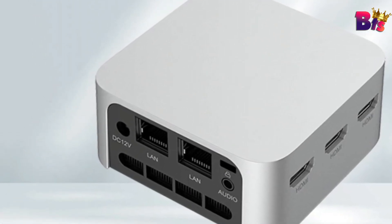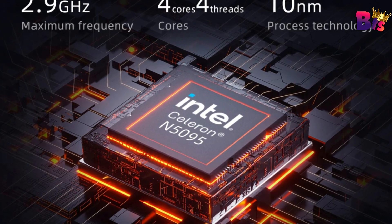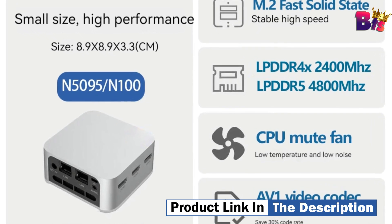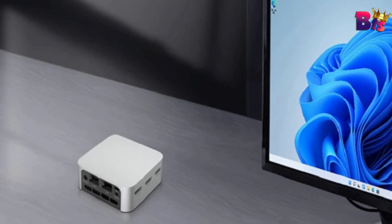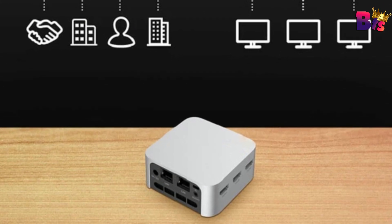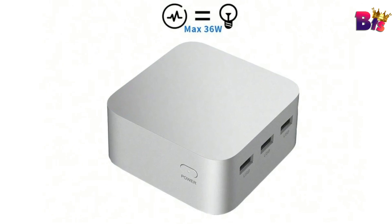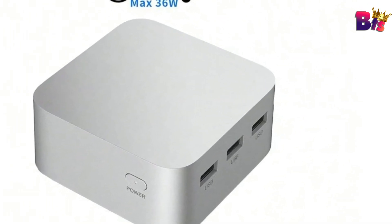Stay connected to the internet and other devices with ease thanks to the computer's Wi-Fi and Bluetooth 4.2 capabilities. A small host with 2 gigabit network ports that can be used as a computer and server. Low noise to create a comfortable working environment. Large storage capacity with a hard drive of 256 GB, providing ample storage space for all your files, documents, and media.